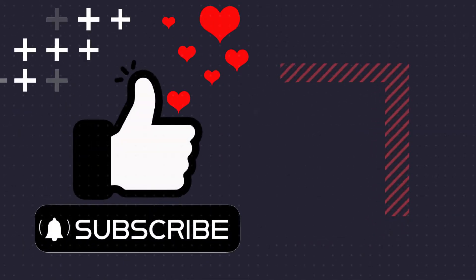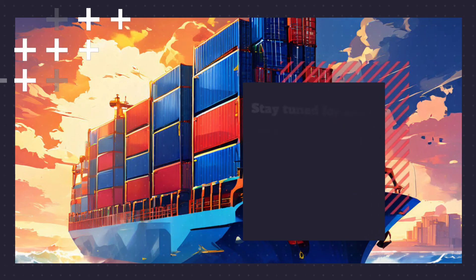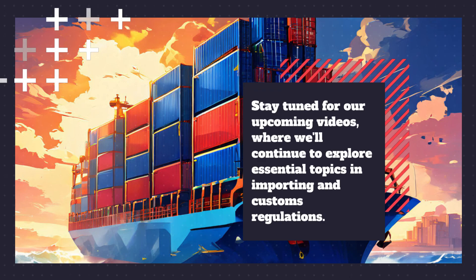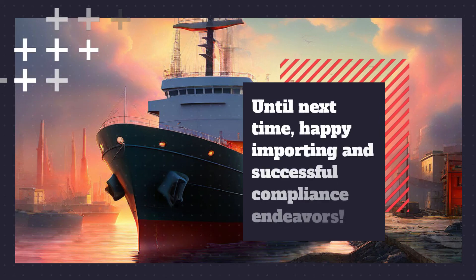Thank you for watching. Don't forget to like, share, and subscribe for more insightful content on customs compliance and international trade. Stay tuned for our upcoming videos, where we'll continue to explore essential topics in importing and customs regulations. Until next time, happy importing and successful compliance endeavors.